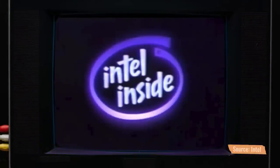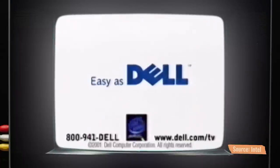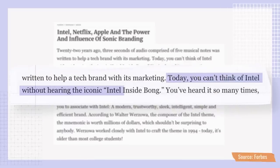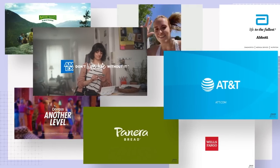That sound was played not only in Intel commercials, but also in ads for every computer that used its chip. You can get a complete Dell system with an Intel Pentium 3 processor. And the repetition worked. As written in Forbes, today you can't think of Intel without hearing the iconic Intel Inside bong. Plenty of other brands have proven it works, too.